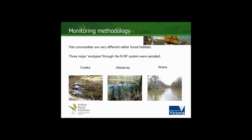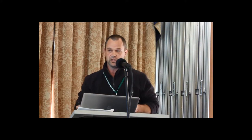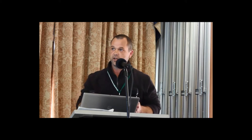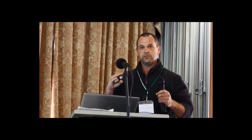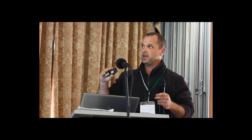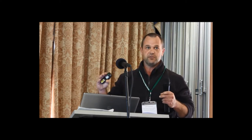Twelve creek and wetland sites were chosen throughout the forest to give us a broad picture of what's going on. Sampling was conducted in February because, in order to access these sites, we need the water levels to be high enough so that the fish can get in there, and low enough for us to be able to conduct our monitoring. We're following a standard SRA monitoring protocol, and in the creeks and wetlands that was predominantly using backpack electrofishing.